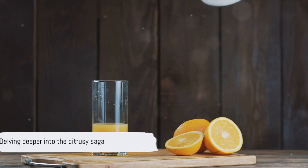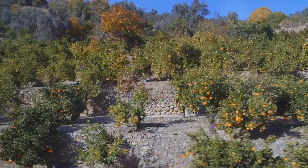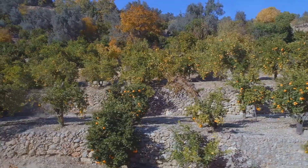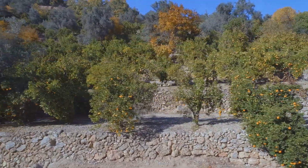Stay tuned as we delve deeper into this citrusy saga. Now that our oranges have been picked and sorted, it's time for them to become juice. How does this transformation happen? First, the oranges are thoroughly washed to remove any dirt or pesticides.